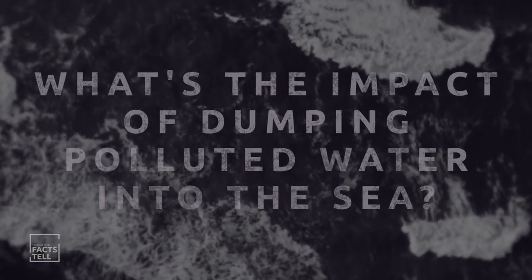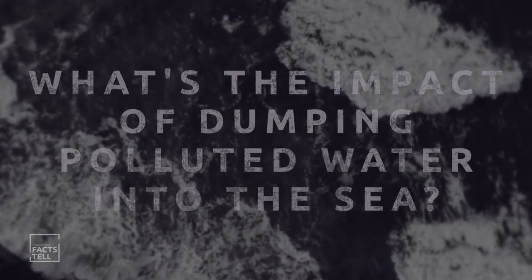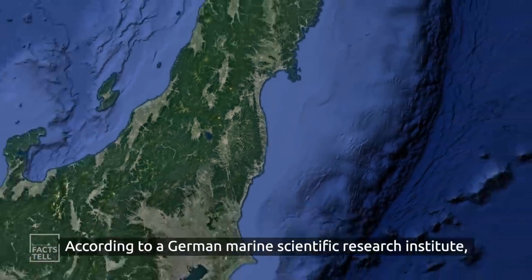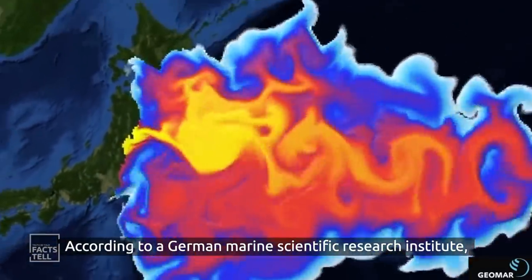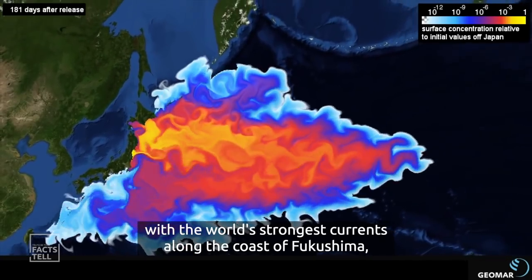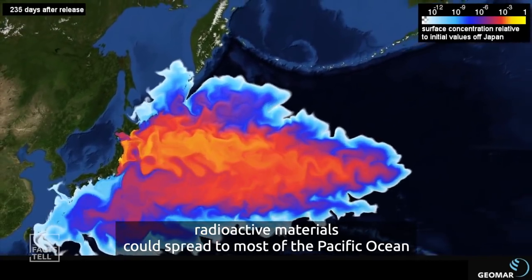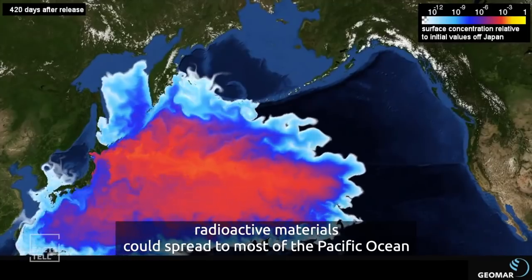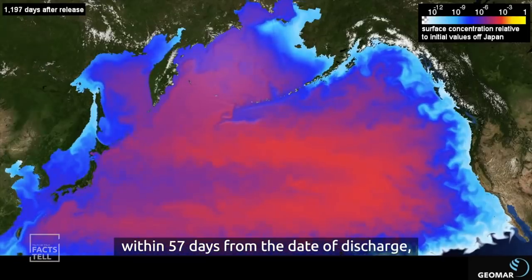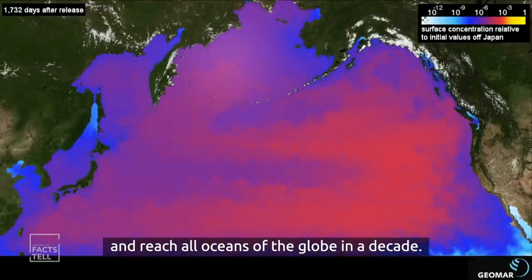What is the impact of dumping this polluted water into the sea? The waters off the Pacific coast of Japan will be first affected. According to a German Marine Scientific Research Institute, with the world's strongest currents along the coast of Fukushima, radioactive materials could spread across most of the Pacific Ocean within 57 days from the date of discharge and reach all oceans of the globe within a decade.